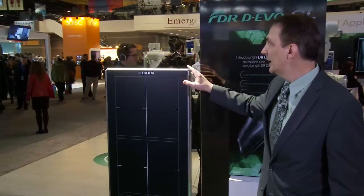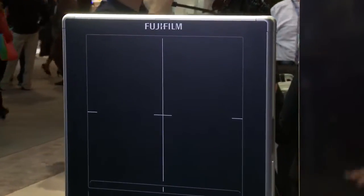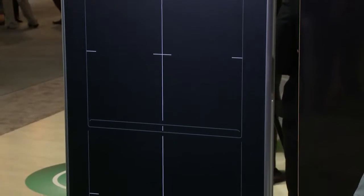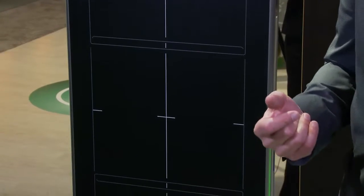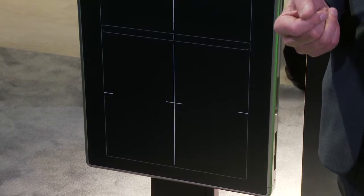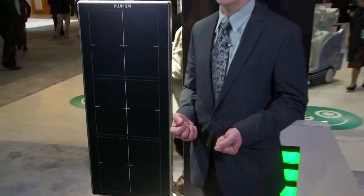This is a revolutionary new detector from Fujifilm that has a 17-inch by 49-inch field of view, so with one exposure you can now capture long-length imaging with DR. For the first time, customers who are continuing to use CR for long-length imaging can now switch over to the low dose of DR and lower their dose for scoliosis and long-length imaging by as much as 40 to 50 percent just by the conversion to DR.